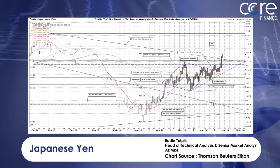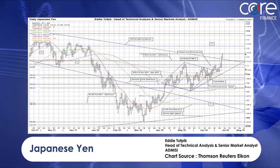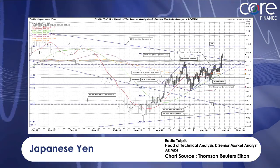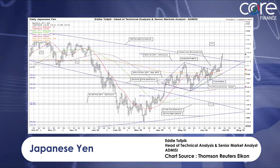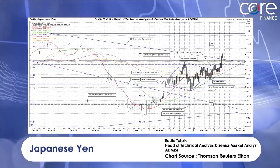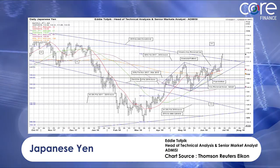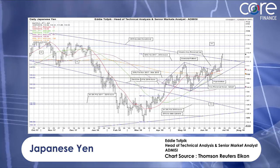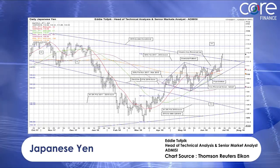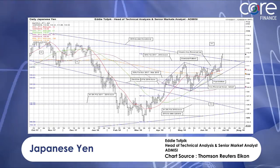Now, if we look at this chart, you can see something quite interesting. I've outlined it there, which is the diamond pattern. Now, sometimes a diamond pattern is a continuation pattern, and sometimes it's a reversal pattern. I've marked both targets: X1 at 113.65 if it was continuation, and X2 at around 106.50 if it was a reversal. And as you can see, it has become a continuation pattern.